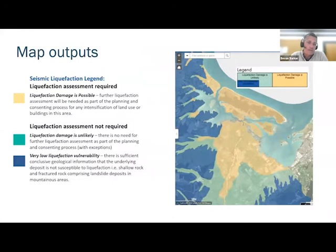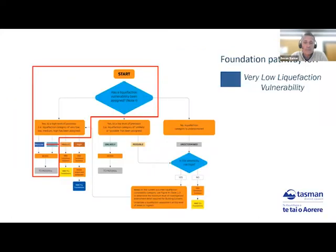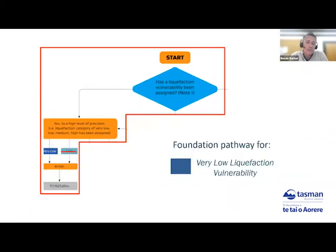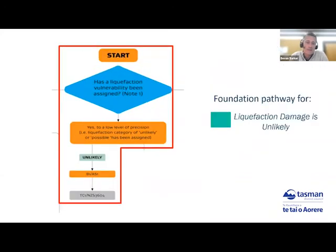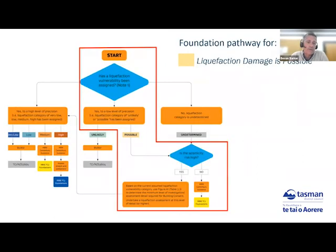The tan, green, and blue represent the vulnerability levels — likelihood and possible. For a very low site — the blue area on the regional mapping — we're looking at using TC1, NZS 3604. For the green area where liquefaction damage is unlikely, we're again looking at TC1, NZS 3604 foundations as B1/AS1 compliance. So for the very low and the unlikely areas, it's pretty much business as usual.